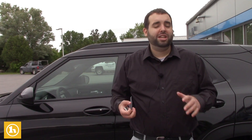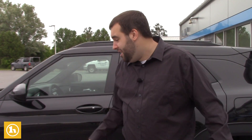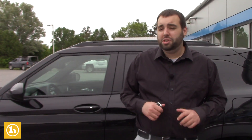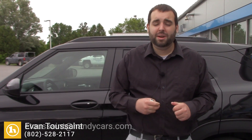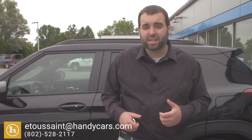Obviously if this doesn't fit what you need and you do need a Blazer, we can try and work on that. But if you can go a little smaller, it'll be a little cheaper too, so it will save you some money. This will be a sweet option for you because it's not going to last long — probably a day and it'll be done. Give me a call at 802-528-2117 or email me at e2sane@handycars.com. I want to talk further about exactly what you're looking for and see what we can do for you. Thank you.